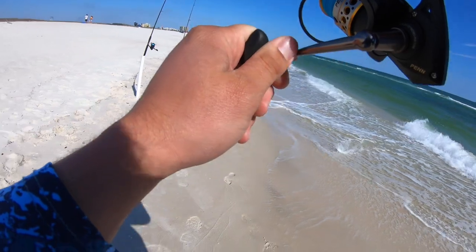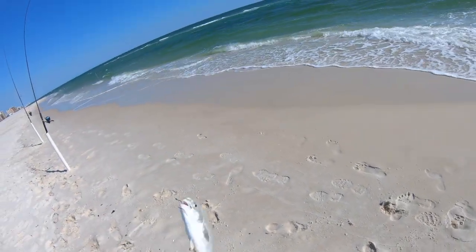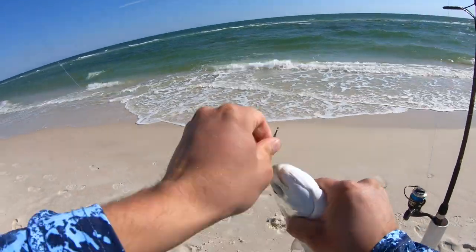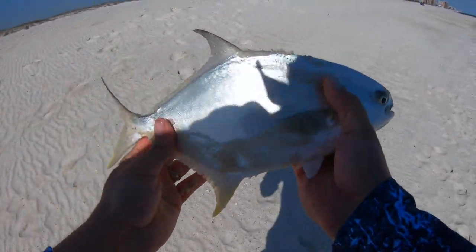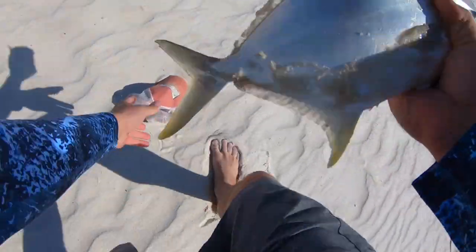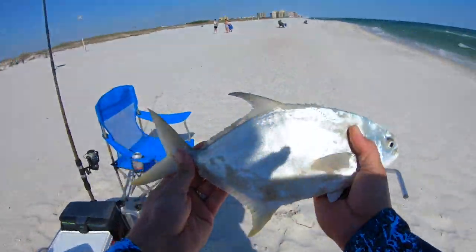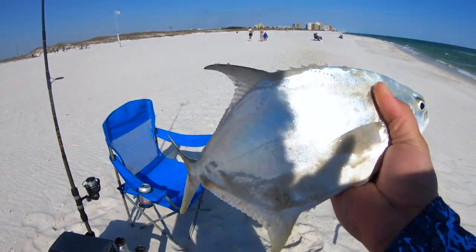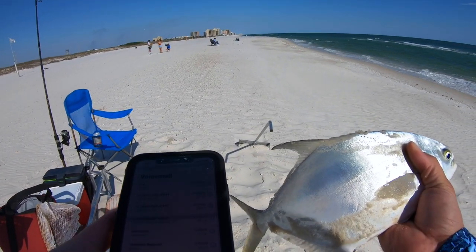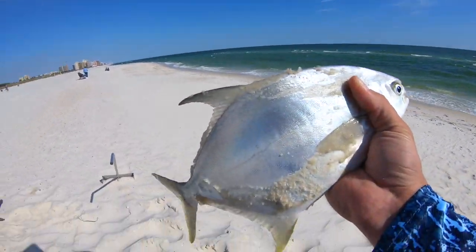Pompano! Get up here baby, get up here — first pompano of 2020 for me, heck yeah! Oh yeah, first one of the year! We'll double check the length — yep, 14 and a half inches. Old Chris just showed up a minute ago, said it was too windy, he was gonna call it a day. That baby's going in the cooler!